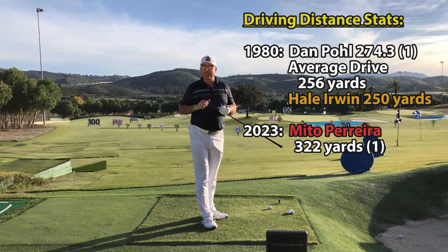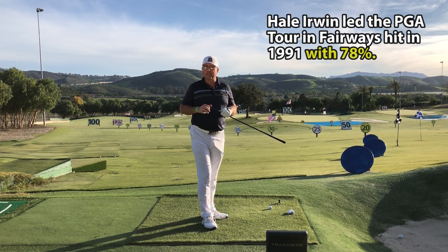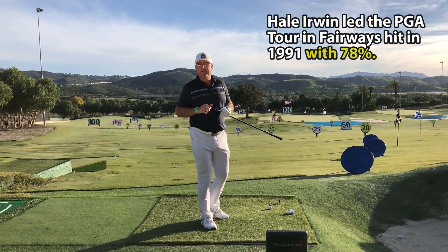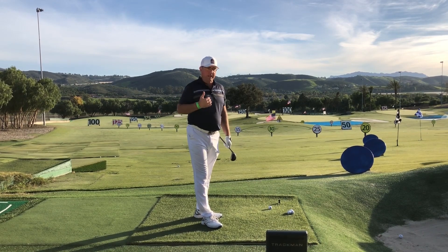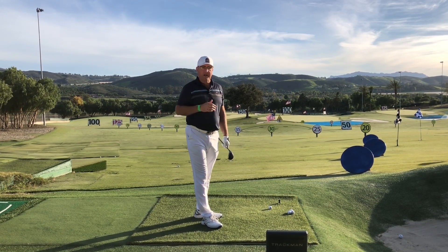While Hale was short, what he was very good at was hitting fairways. He was up there probably with Calvin Peete back in the 70s and 80s for most fairways hit — almost always above 80% fairways. This was definitely a tried-and-true method for him for hitting the ball extremely straight to where he wanted it.